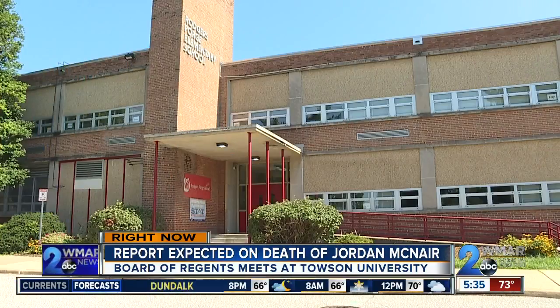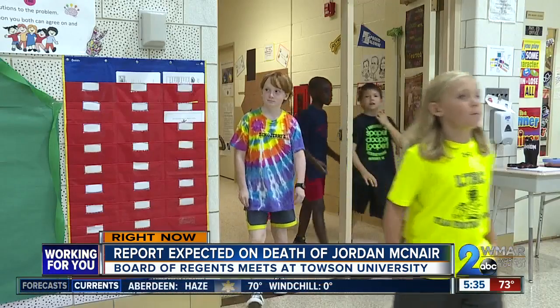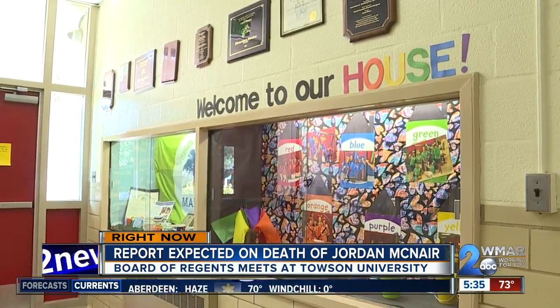WMAR 2 News Chanel Pearman has more on one school's unique method to make sure that every student feels accepted. Inside Rogers Forge Elementary School, learning goes beyond the classroom. Here kids are learning life skills and they do so with Peacemaker Houses — six colored houses where all staff and students are sorted into six different colored houses.